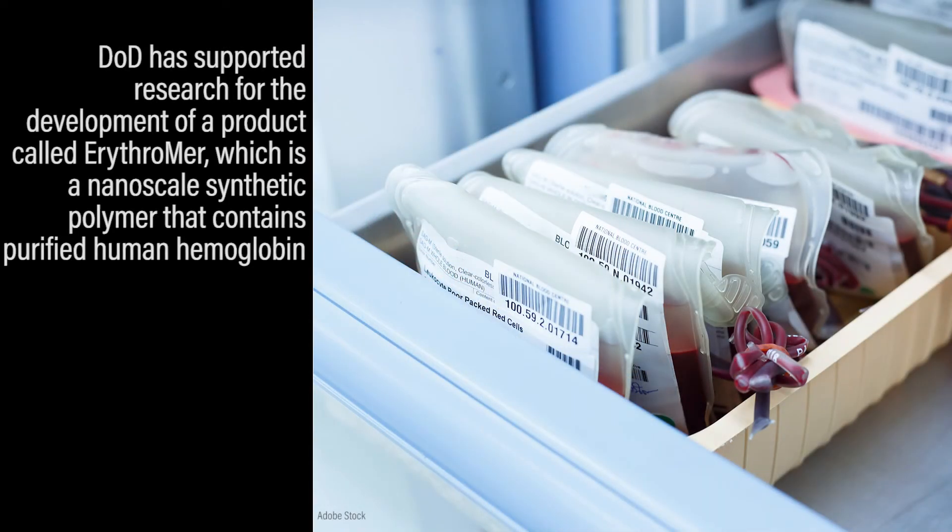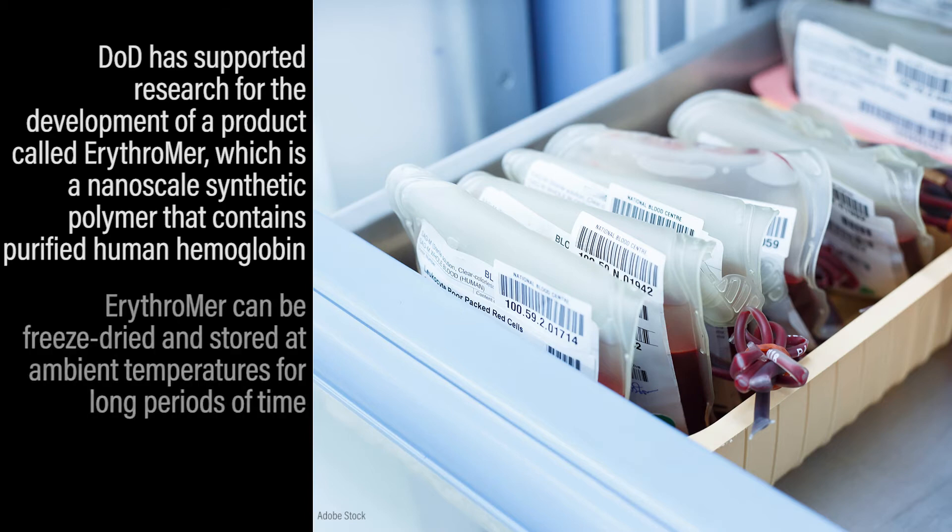DoD has supported research for the development of a product called Erythromer, which is a nanoscale synthetic polymer that contains purified human hemoglobin. Erythromer can be freeze-dried and stored at ambient temperatures for long periods of time.